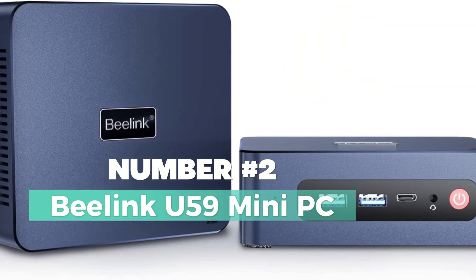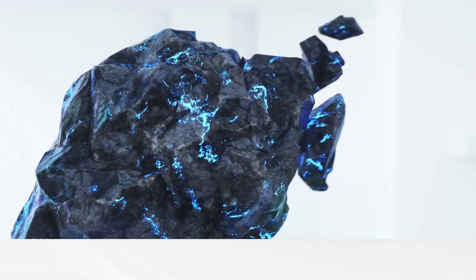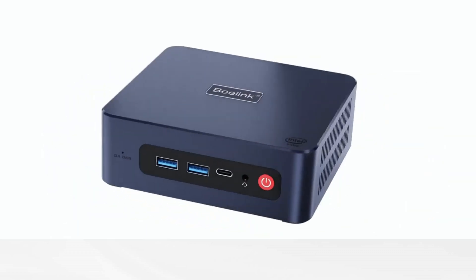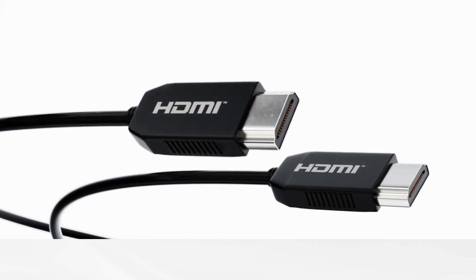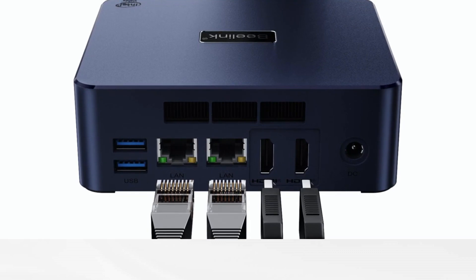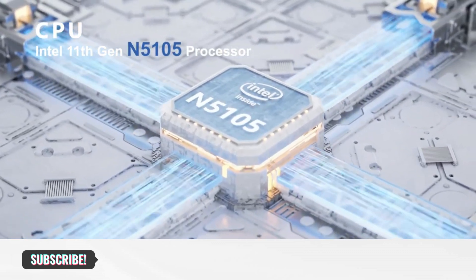Number two: the B-Link U59 mini PC — a compact powerhouse designed for versatility and performance. Whether you need a reliable business workstation, a home theater hub, a creative workspace for tasks like Photoshop, Premiere, and CAD, or a multi-purpose tool for Zoom meetings and office work, the U59 Pro N5105 has got you covered.